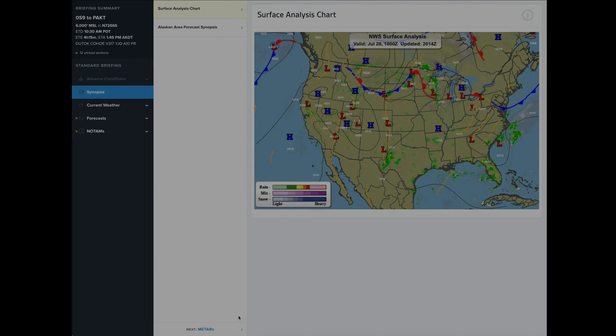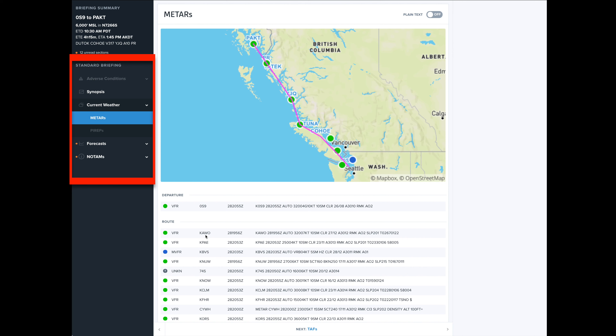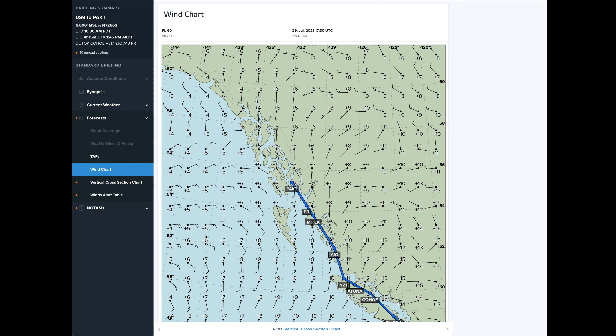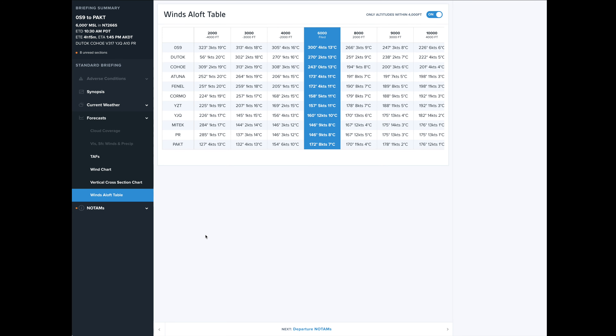We're of course also taking advantage of full and formal weather briefings, starting a day or two before and also the morning of a given flight.